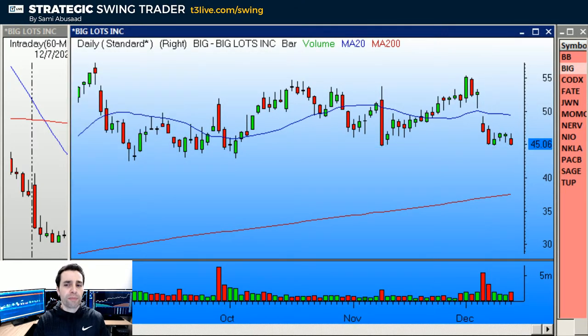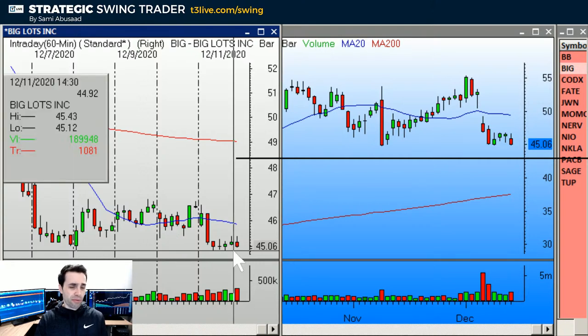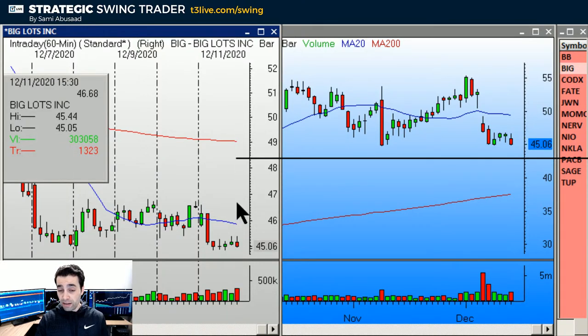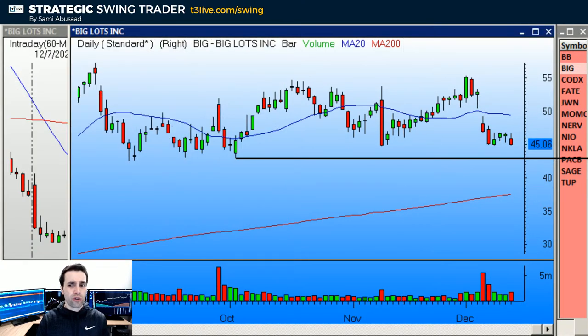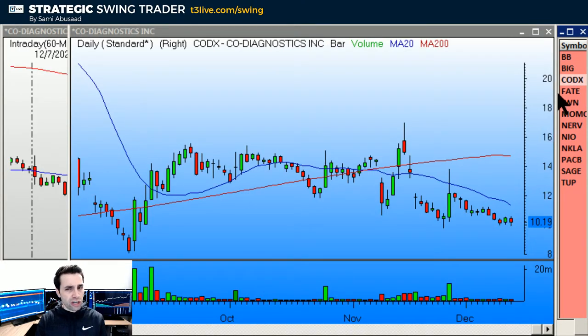BIG is a breakdown — it looks beautiful — but there's not a lot of room because we have support right here. Look at how weak it's been recently. The hourly chart shows the breakdown, stop above, but it doesn't have a high reward-to-risk ratio — that's the only issue.